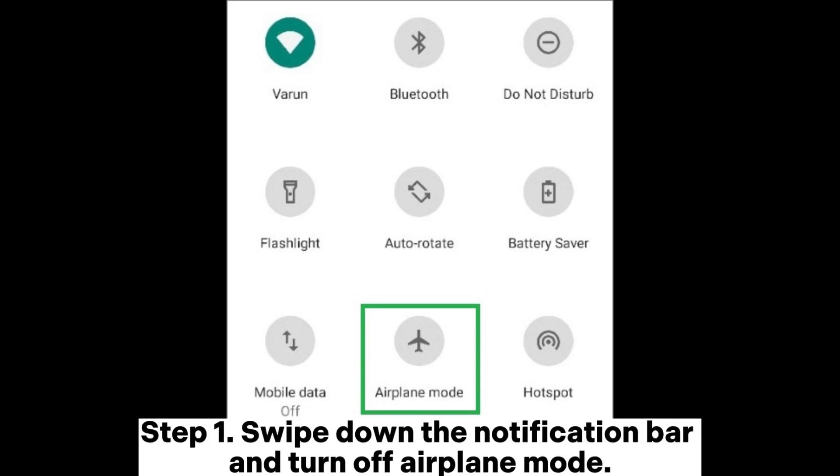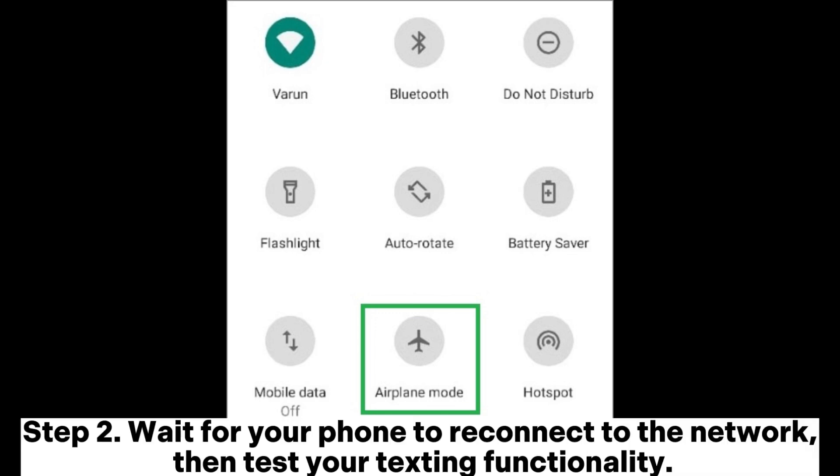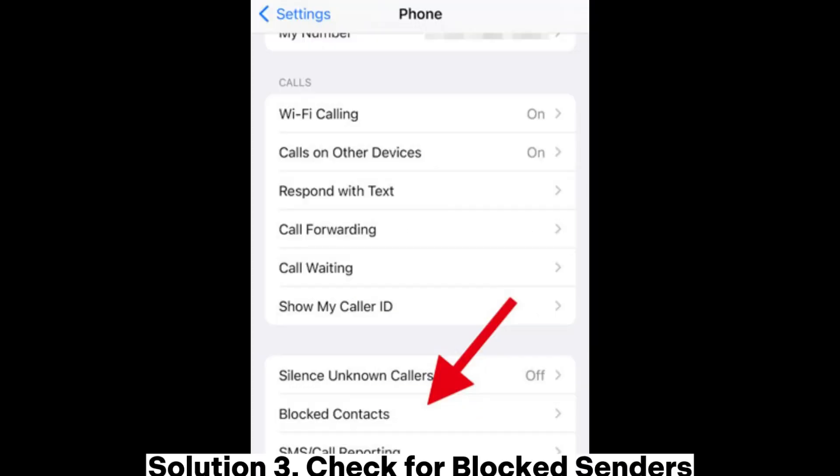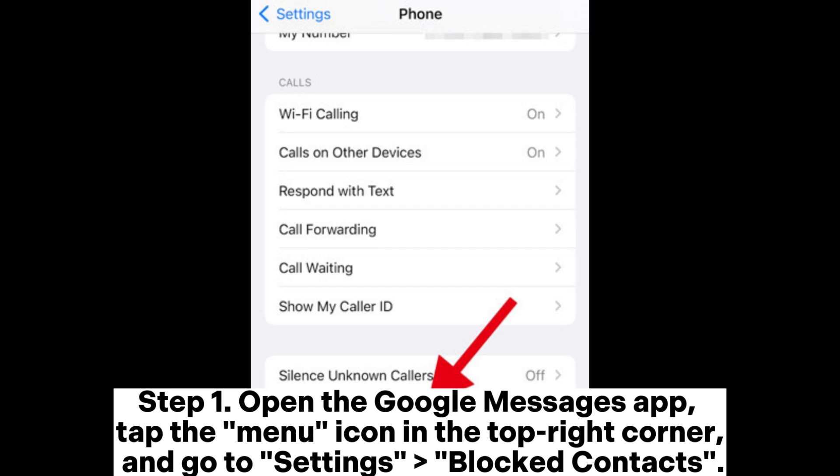Step one: swipe down the notification bar and turn off airplane mode. Step two: wait for your phone to reconnect to the network, then test your texting functionality. Solution three: check for blocked senders. Step one: open the Google Messages app.